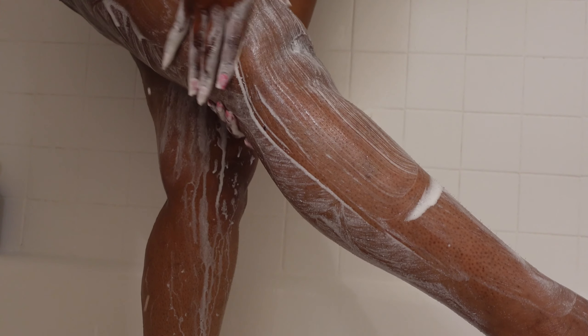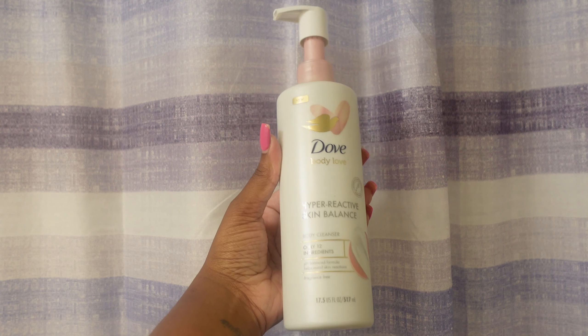Now we're moving on to body wash — this is my Dove body wash. It doesn't really have a scent but it has hyaluronic acid in it, and I feel like it makes my skin look so glowy. When you're pampering yourself, you have to use products that work together for your skin and not just depend on one product. Make your products work for you.